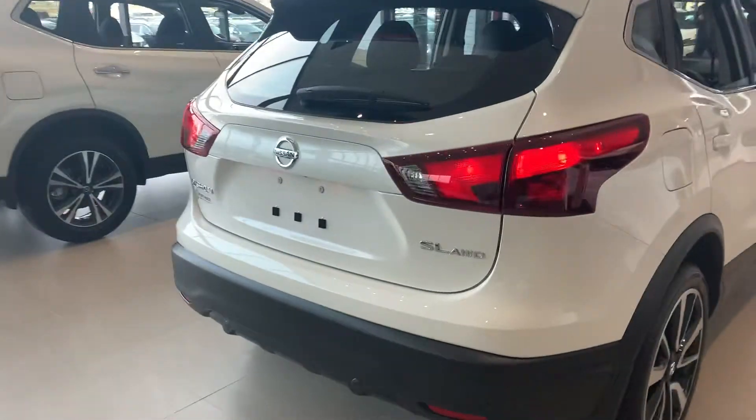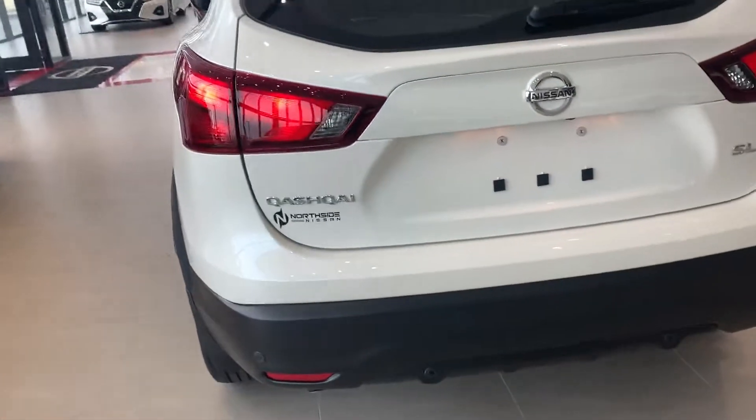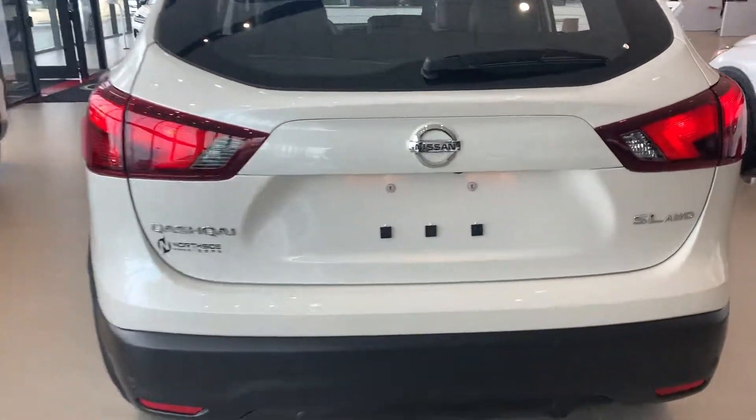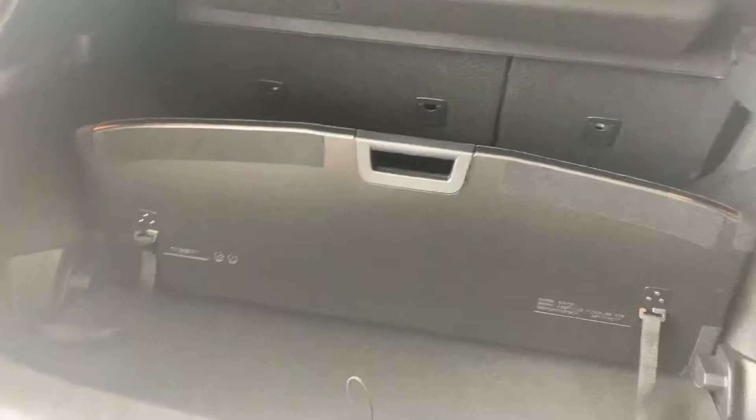I also wanted to show you the 2019 Nissan Qashqai — this is the SL model right here. You do have your parking brake sensors in the back as well as a 360-degree view camera. And when you open this up, there's tons of cargo space — this does flip up so you can put all your groceries in the back and never have to worry about them sliding around.